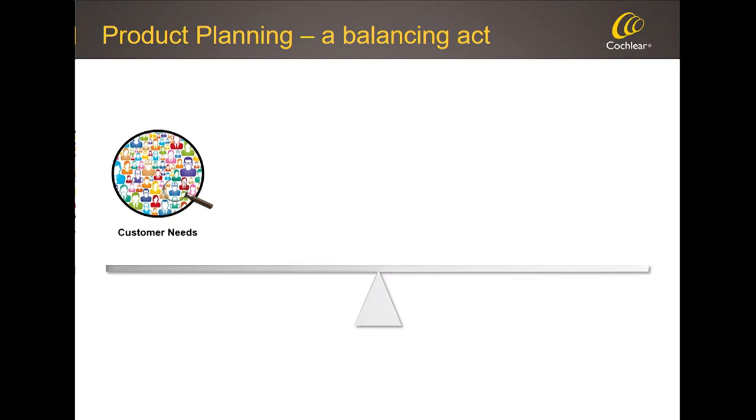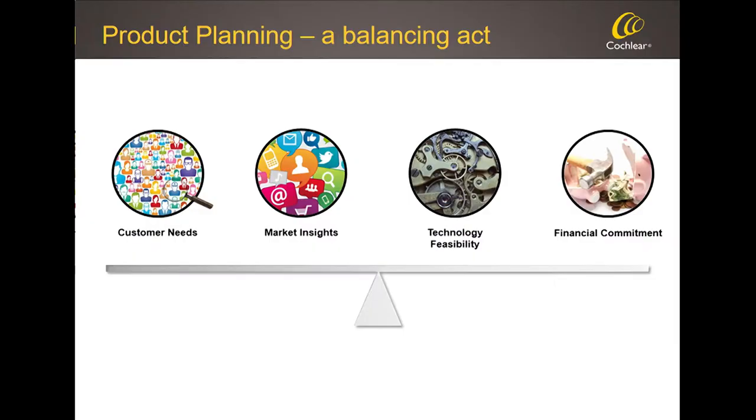The other element is market insights — how do reimbursement models work, what do professionals think, what new clinical models are emerging? The third element in this balancing act is technology feasibility, because we may know what we'd like to achieve for customers but the underlying technology may not be mature enough, so a lot is about choosing the right timing. The final element is the financial commitment. We have an annual cross-functional product planning process involving the regions, manufacturing, marketing, and R&D, where we update our product roadmap for the coming five years.